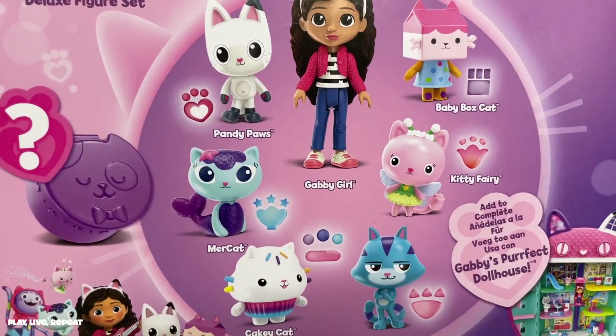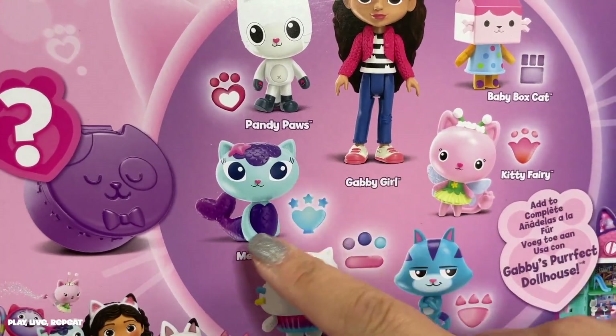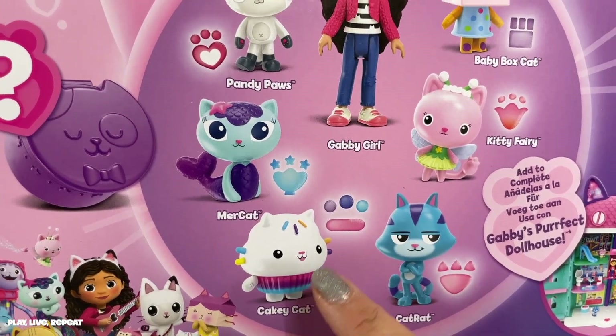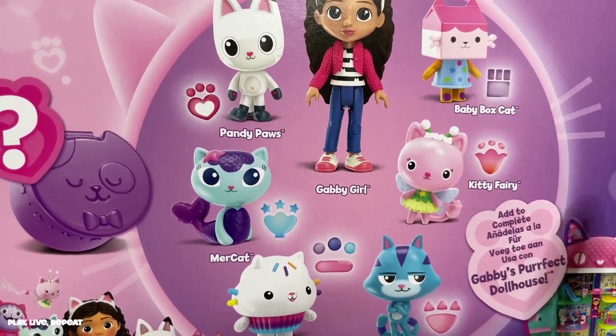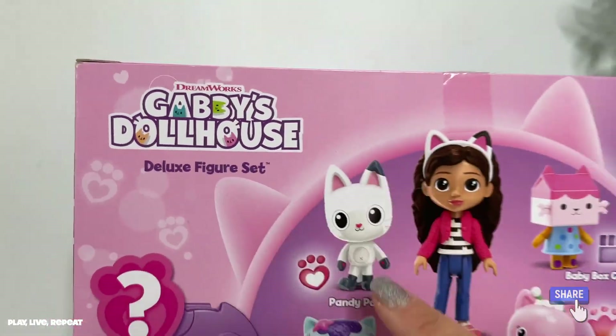If you're planning on getting those deluxe rooms, you'll also be able to get some of the figures — like Mercat has her own spa, Cakey Cat has her own bakery kitchen, and the third one I forgot. Anyway, let's move on and unbox this deluxe figure set.